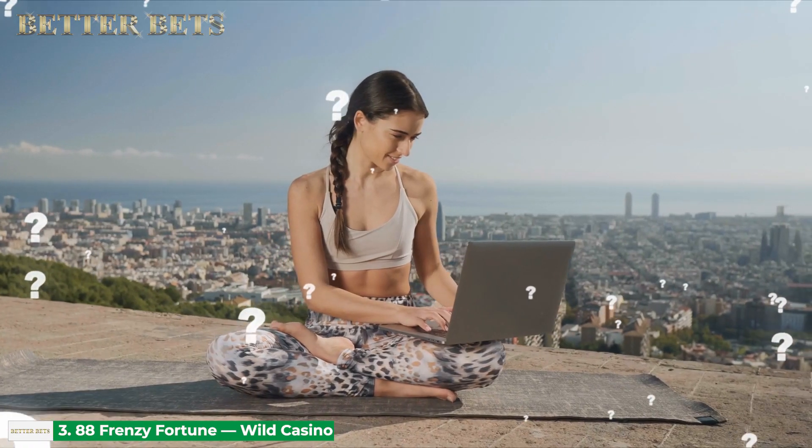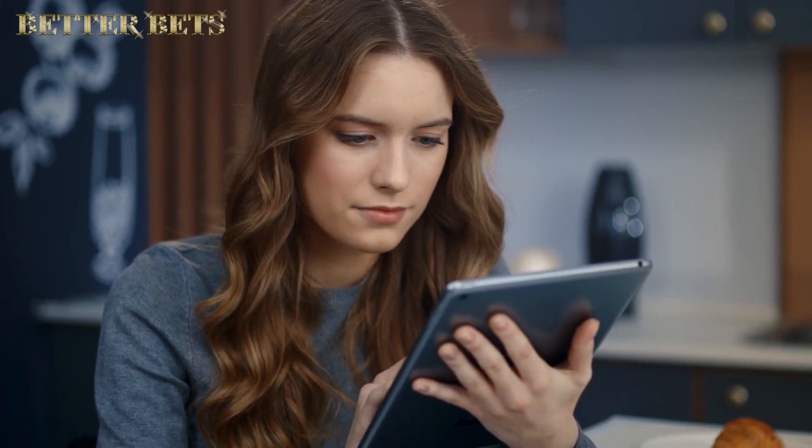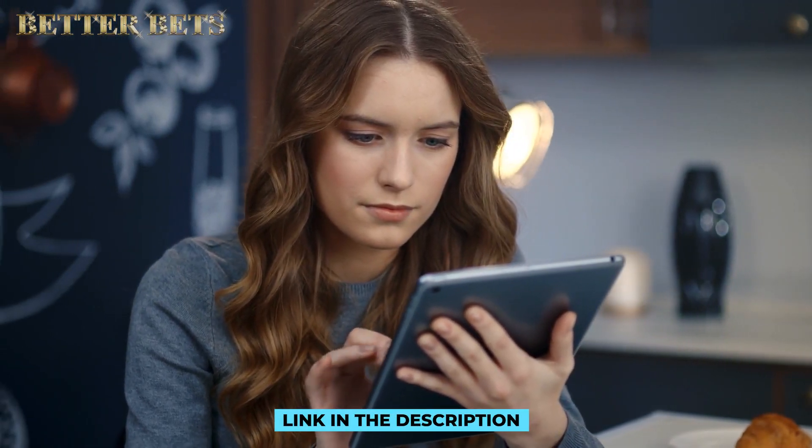Looking for casino bonuses to amp up your slot game budget? Click on the link in the description box below to discover the best offers for US players.